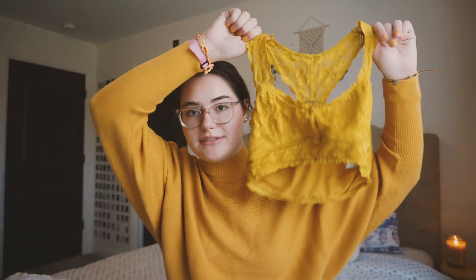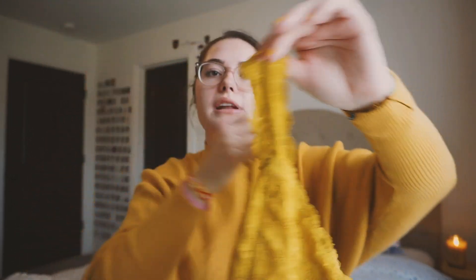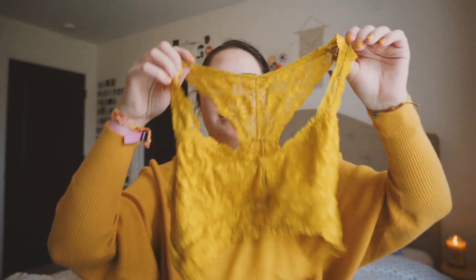Next I have this really cute bralette from a little boutique. Mustard yellow is like my top fall color to wear this season, and it's also my favorite color. It's just a mustard yellow bralette — it's so pretty and looks very pretty on, very comfortable as well.